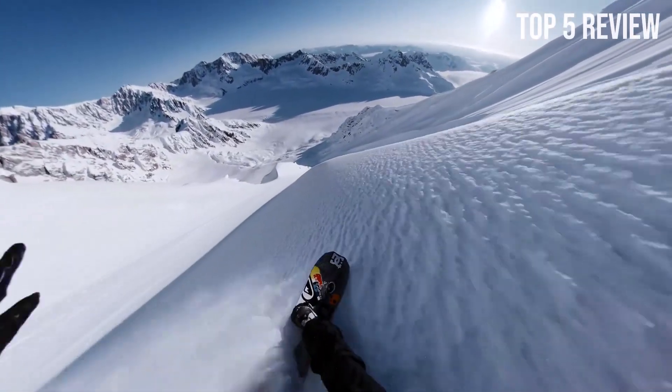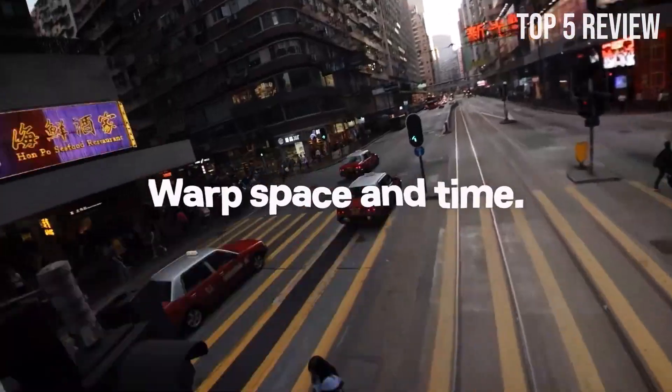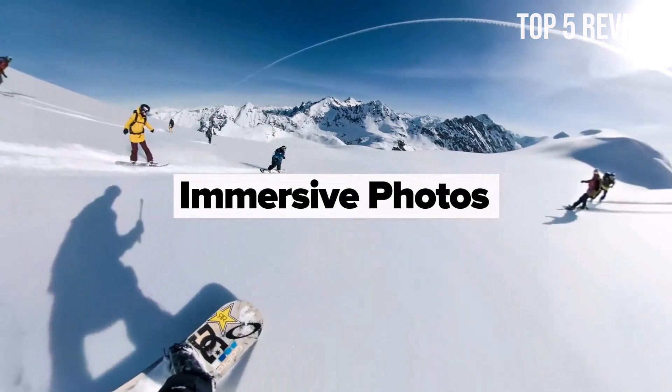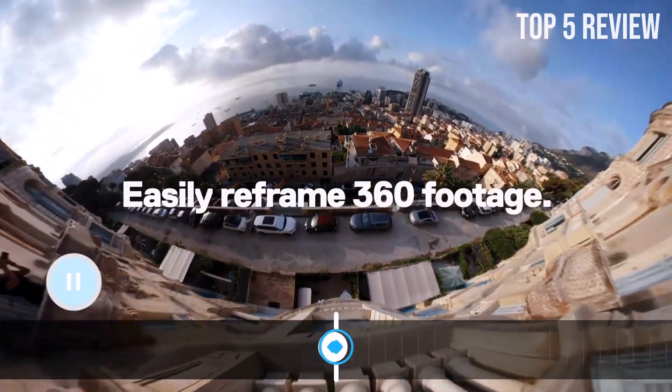With the GoPro Max, you get three cameras in one device. This camera allows you to shoot traditional hero-style videos and photos, as well as capture immersive 360-degree footage. It's the perfect tool for vlogging, offering shotgun-like performance and a front-facing screen that lets you vlog with confidence.